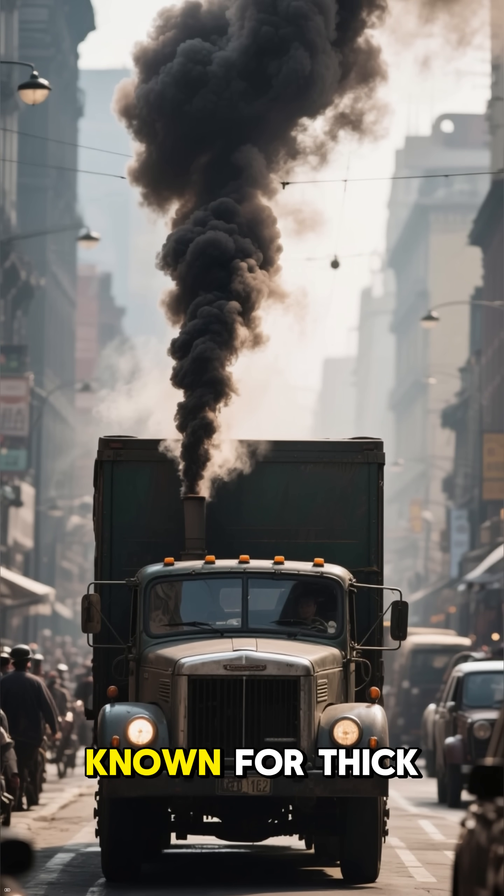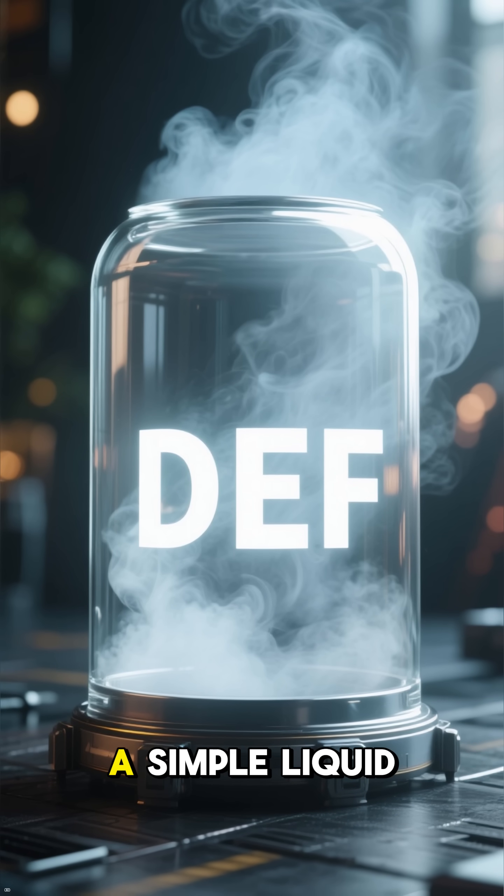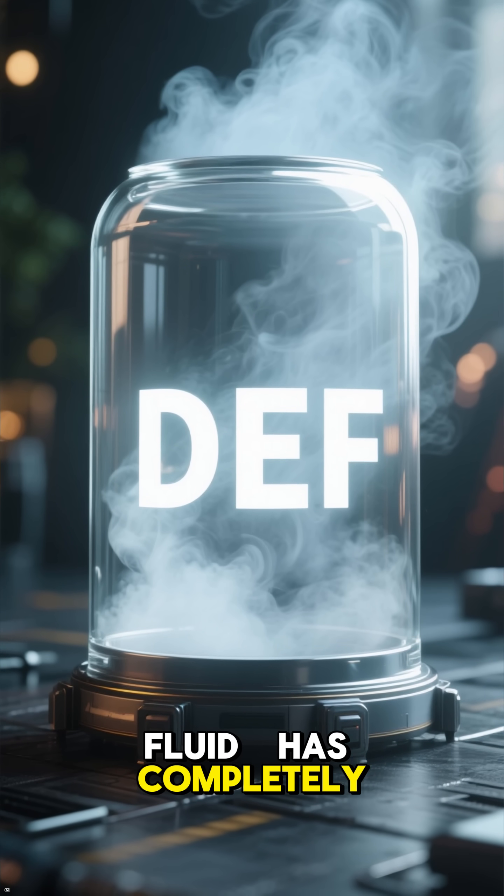For decades, diesel trucks were known for thick black smoke and harmful emissions. But today, a simple liquid called DEF — diesel exhaust fluid — has completely changed the game.